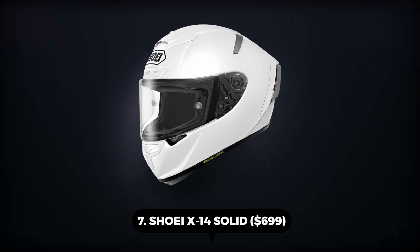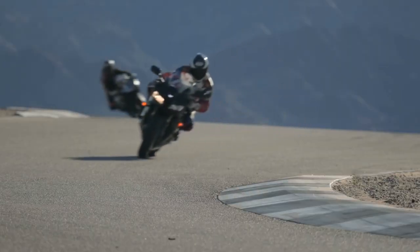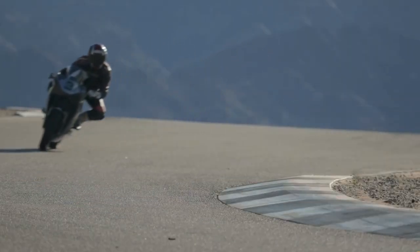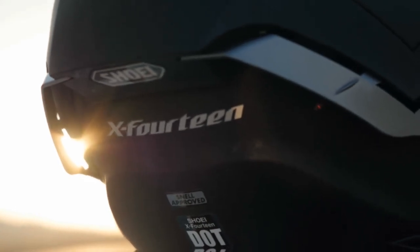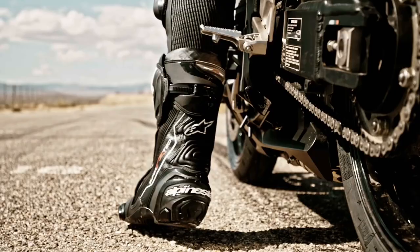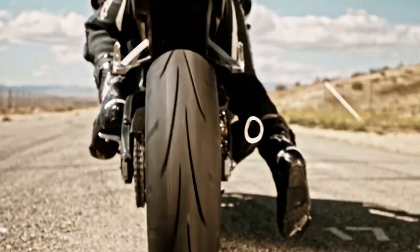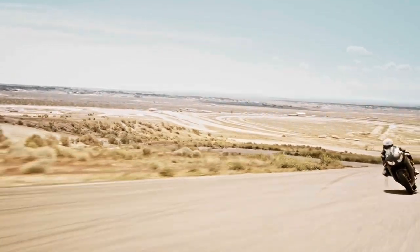Number 7: Shoei X14 Solid – $699. Milliseconds may make the difference between winning a race and coming in second, which is why world champions like Marc Marquez use the brand new Shoei X14 to assist them in reducing lap times. The X14 is a tried and true race weapon for individuals who won't compromise on even the slightest detail regarding high-end performance, and it has been track-certified by the world's fastest rider.